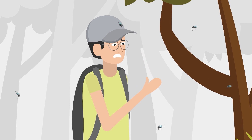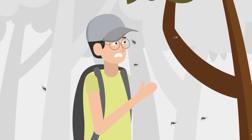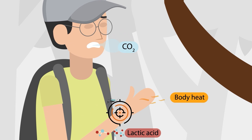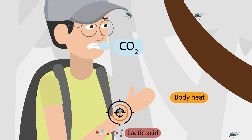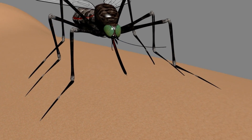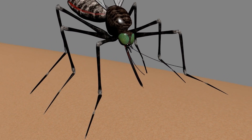This person hasn't applied their mosquito guard, becoming the perfect target. Female mosquitoes are guided by sense organs which detect cues from your body. She lands, deposits saliva, inserts her proboscis and takes her blood meal.